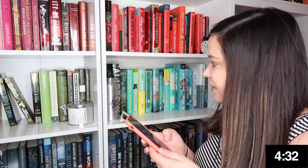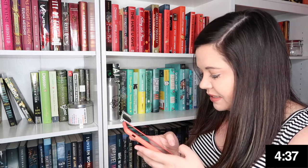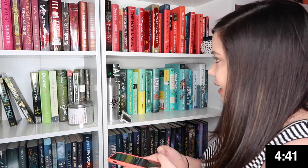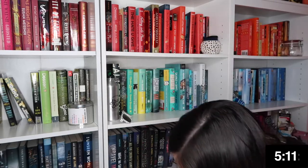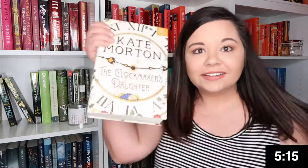Do you have a book that was turned into a TV show? Yeah — Little Fires Everywhere. Do you have a book written by someone who was originally famous for something else? Yes, one second. Do you have a book with a clock on the cover? Yeah, I have a book called The Clockmaker's Daughter. Clock — got it.